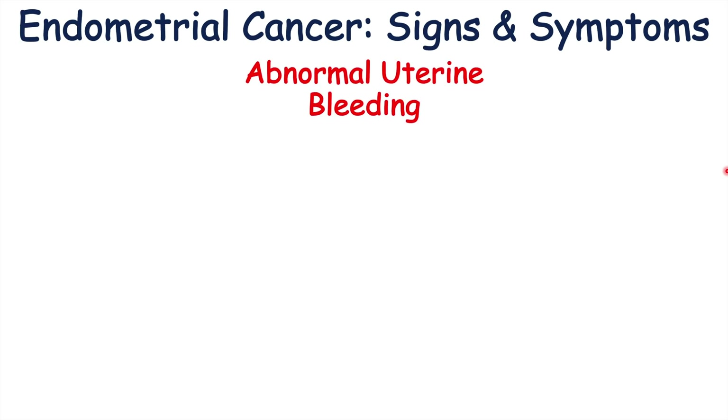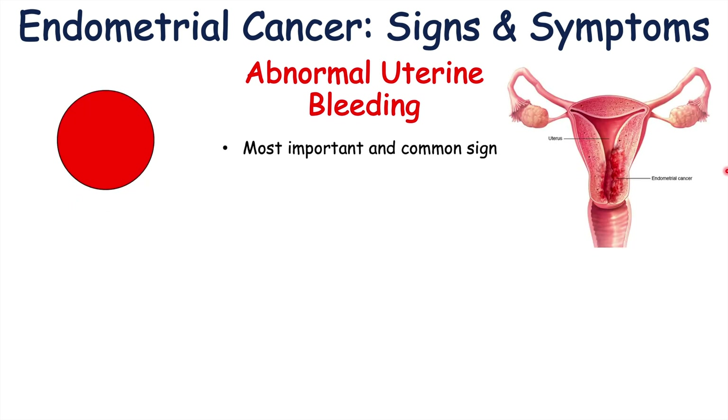By far the most important sign of endometrial cancer is abnormal uterine bleeding — this is the most important and common sign. There are actually two types of endometrial cancer: type 1 and type 2. The majority of cases are type 1, and abnormal uterine bleeding is the most important sign in type 1 endometrial cancer.